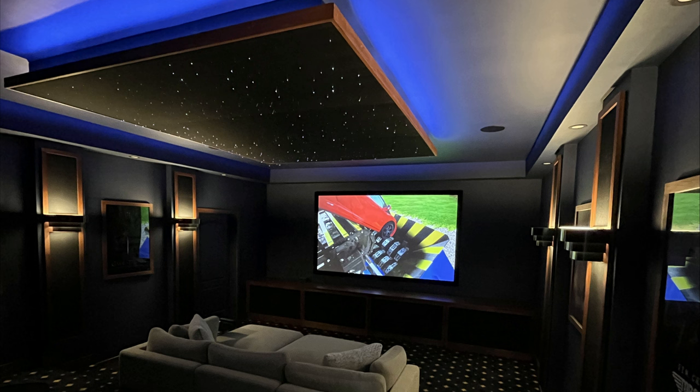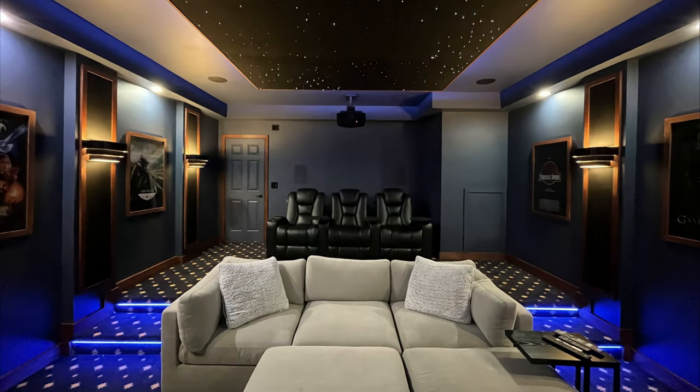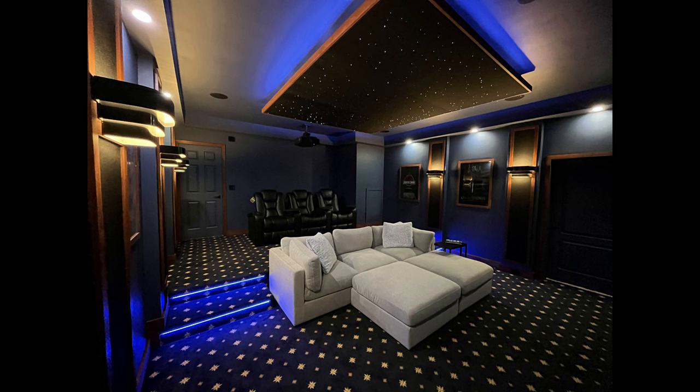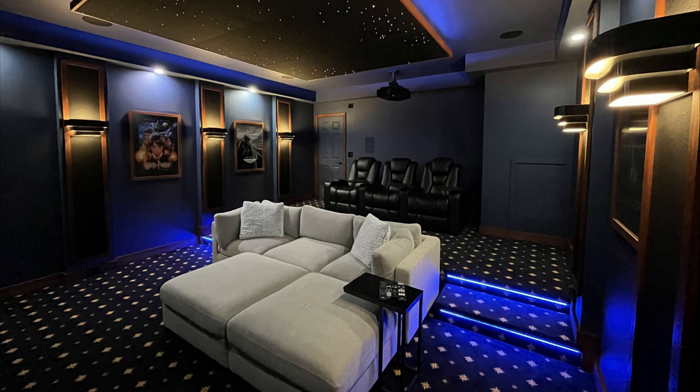Hey, this is Tyler Theater Design Company. We're going to give you an overview on a room we wrapped up about a month ago. This will be our theater tour number six. If you follow our channel, you probably saw our videos on this — we've got three videos on the more in-depth construction. This started as a blank white room with dirty old carpet, and we converted it into this. I'll highlight the speaker package, the video package, and basically turn this into a theater tour.